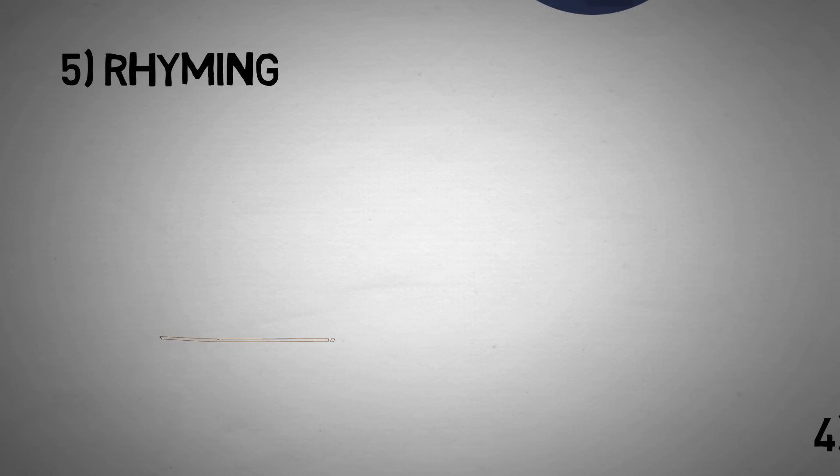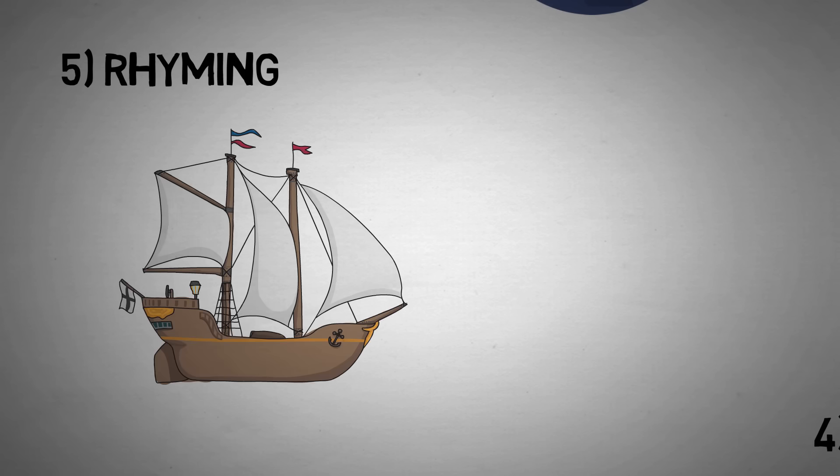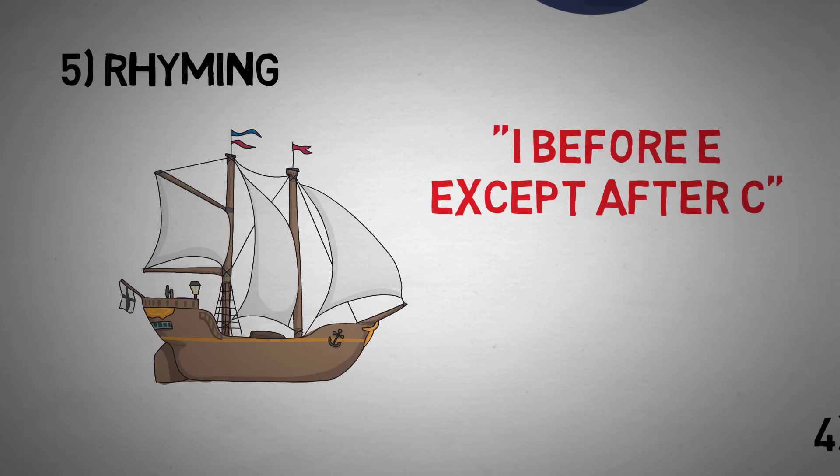Number five is rhyming. Another mnemonic device that seems to work well, especially when we are children, is simply rhyming things. It works great with music too, and with other pieces of information. When did Columbus sail the ocean blue? It was in 1492. Another example is the famous 'I before E except after C,' even though there are about 20 exceptions to that rule.